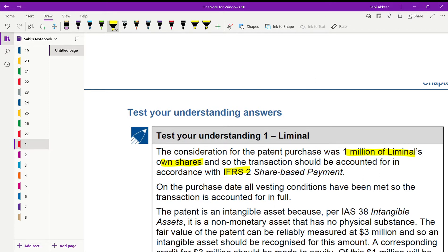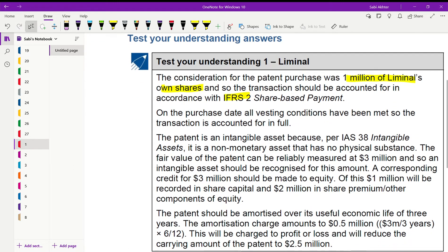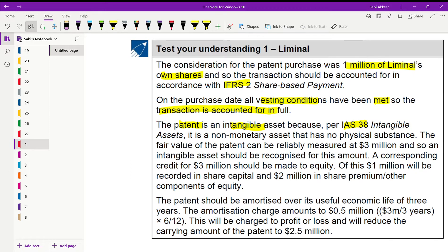This is a share-based payment so you are using IFRS 2. On the purchase date, all vesting conditions have been met, so the transaction is accounted for in full. We know that a patent is an intangible asset dealt with under IAS 38. The fair value of the patent is 3 million, and an intangible asset must be recognized for this amount. This is not an expense — you recognize an intangible asset here.